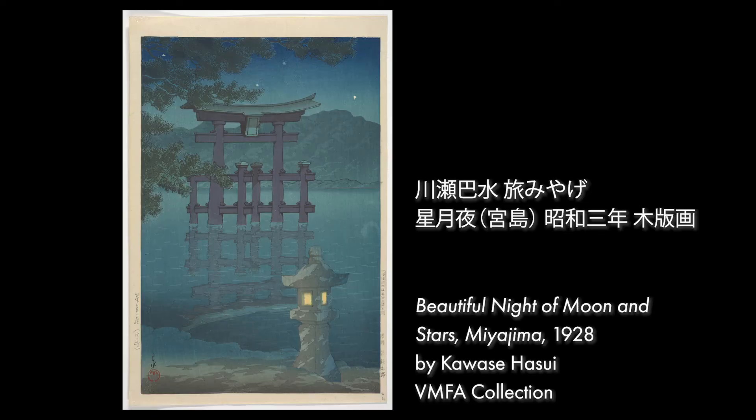So the print that we are looking at is called Beautiful Night of Moon and Stars, Miyajima. Let's check out the print to see what time of day it is. Looking at Beautiful Night of Moon and Stars, Miyajima by Kawase Hasui — what do you notice?